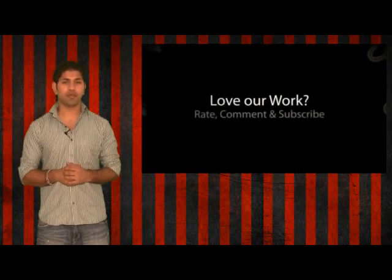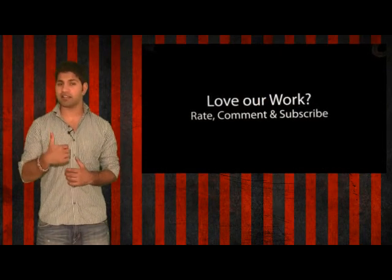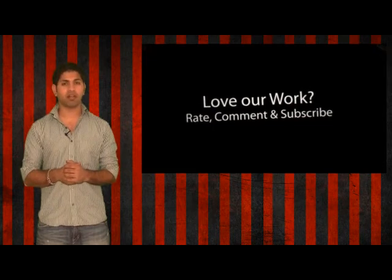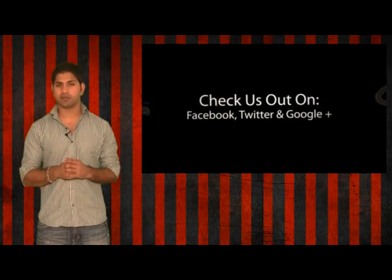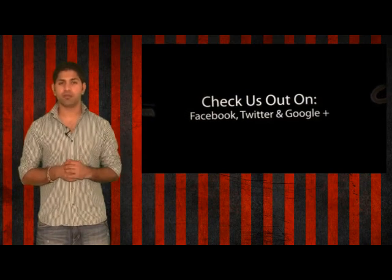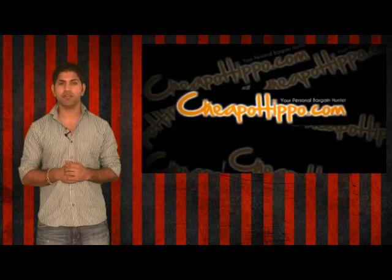If you like what we do, be sure to subscribe to our channel and like this video. We're also on Facebook, Twitter, and Google+, so be sure to check us out there. Links to everything we talked about are in the description below. This is CheapoHippo.com, your personal bargain hunter — thank you for watching.